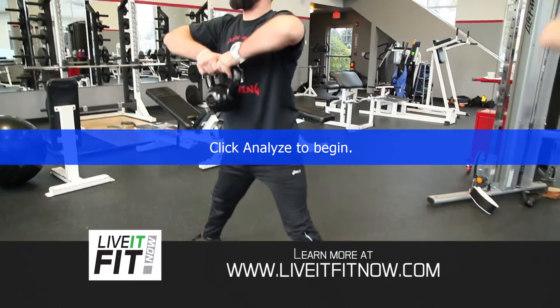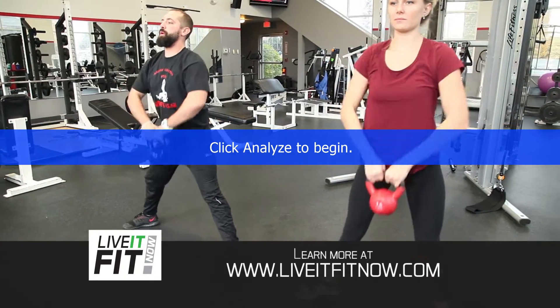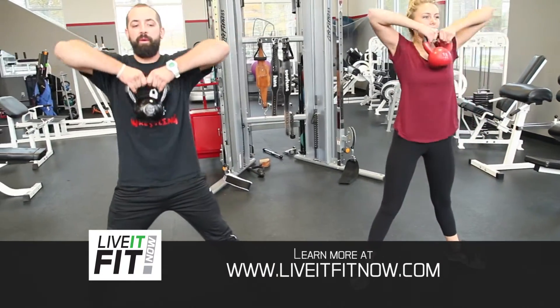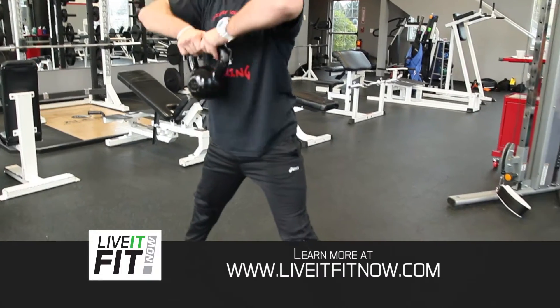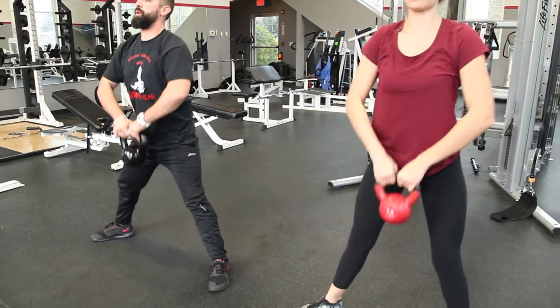From there we're gonna go into a kettlebell squat upright row, working the big muscles of the quads, the glutes, the low back, mid back, upper back, shoulders, and triceps all at one time. Start with your feet a little bit more than shoulder-width apart. Squat down, holding the kettlebell with both hands. Touch the floor, then do a squat. Come all the way up — but don't stop at the waist. Keep going all the way up to underneath the chin, elbows pointed to the ceiling.